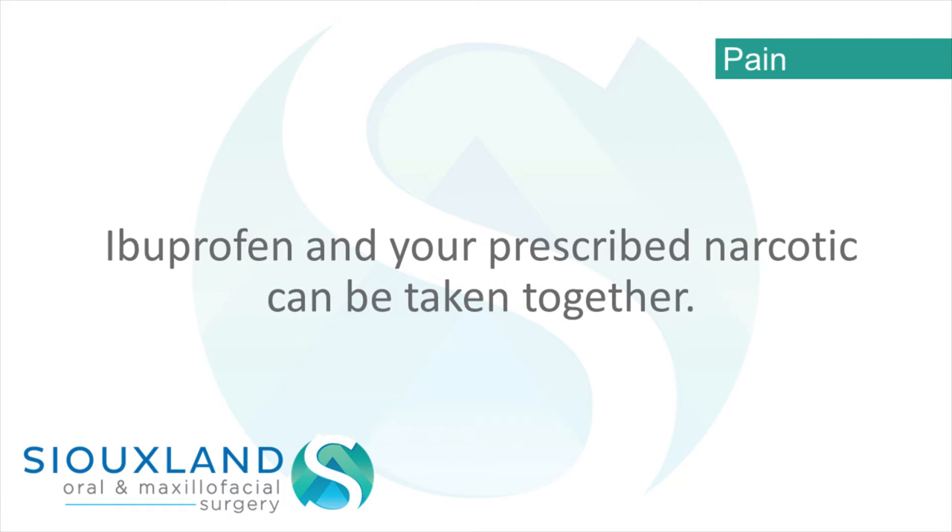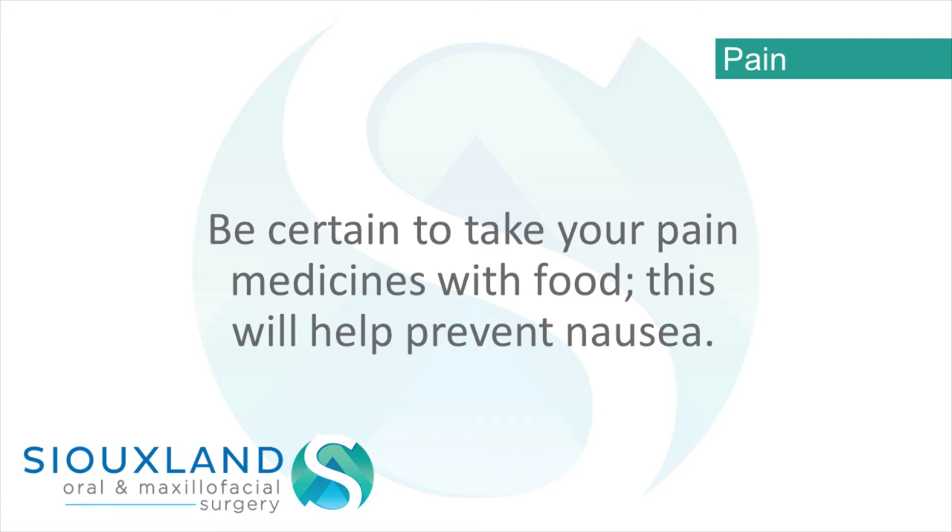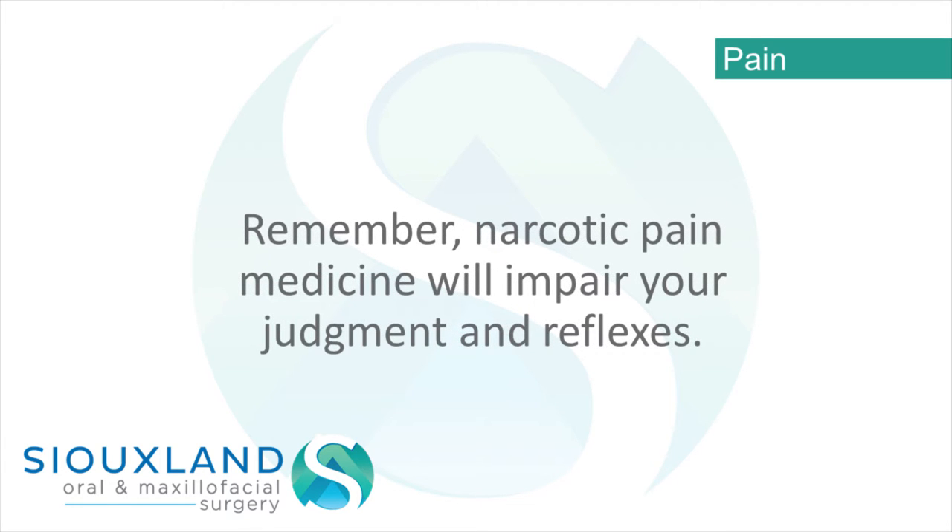Ibuprofen and your prescribed narcotic can be taken together. Be certain to take your pain medicines with food — this will help prevent nausea. Remember, narcotic pain medicine will impair your judgement and reflexes.